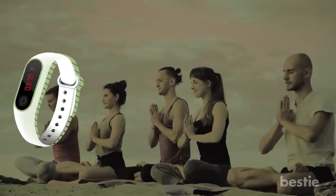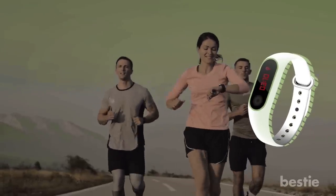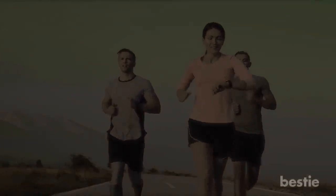While fitness bands can help keep track of your health, they would be of no use if you don't do any physical activity. What's the most money you would spend on a fitness tracker? Let us know in the comments below!